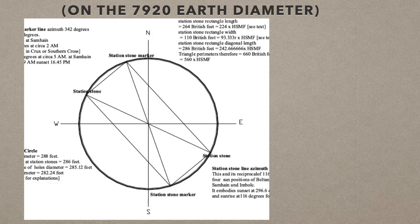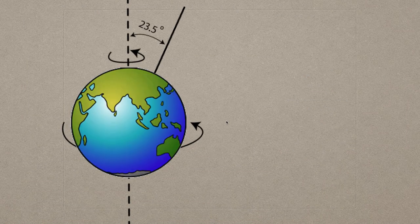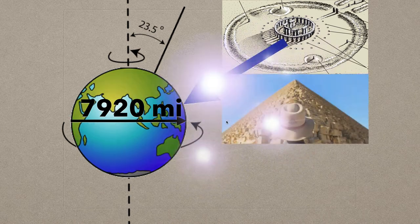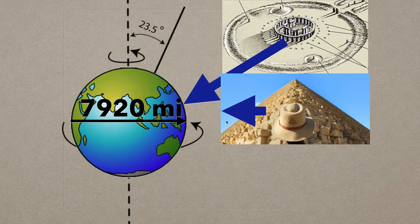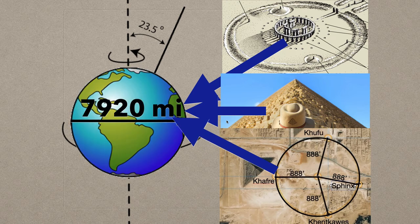Wow. Now just to show an aside — here are the four station stone markers of Stonehenge. If you take those lengths, you get 264 feet on the longest side, the diagonal is 286 feet, and the short side is 110 feet. If you add those up, you get 660 feet, which is 7,920 inches. So we've got these monuments signaling the dimensions of the earth. So let's review: you've got the Stonehenge circles showing the diameter of the earth — 7,920. We've got the Great Pyramid showing 7,920 and its knowledge of the dimensions of the earth. And then we have this holy circle and holy shaft showing it knew the dimensions of the earth.